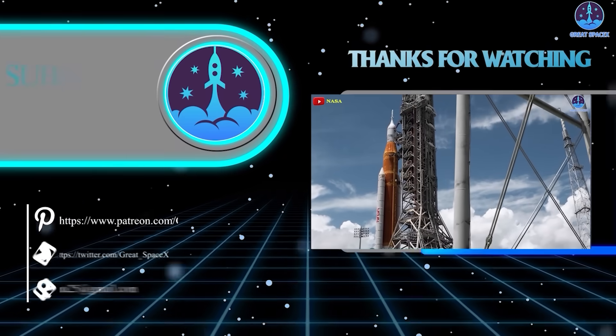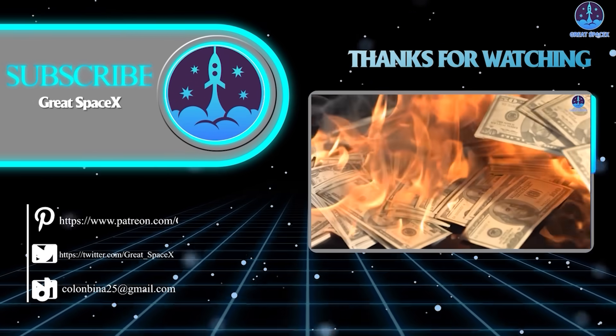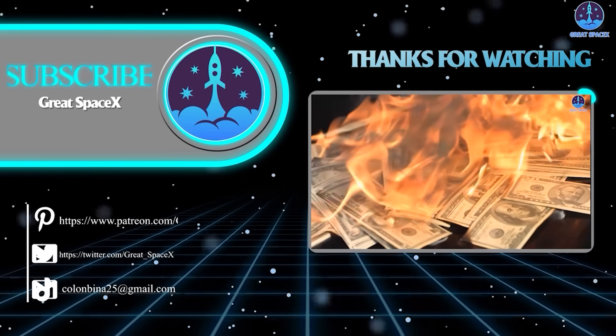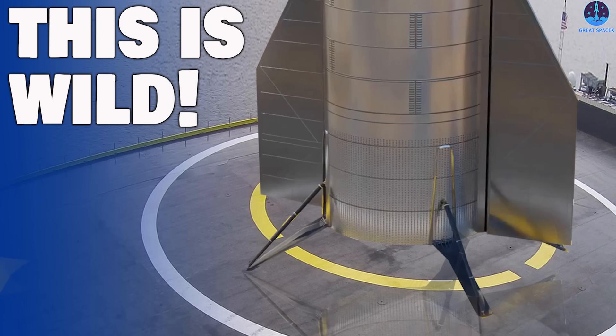That's about it for today's episode. Thank you so much for tuning in, and as always, this has been Kevin from GreatSpaceX. Until next time, keep looking up.